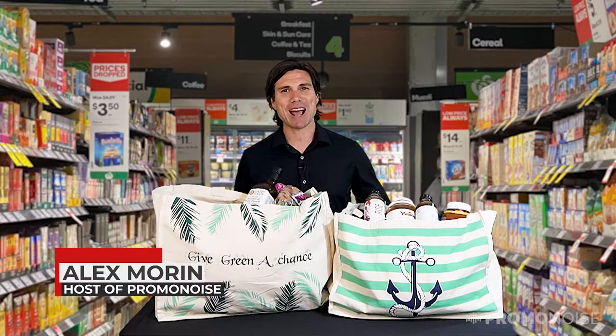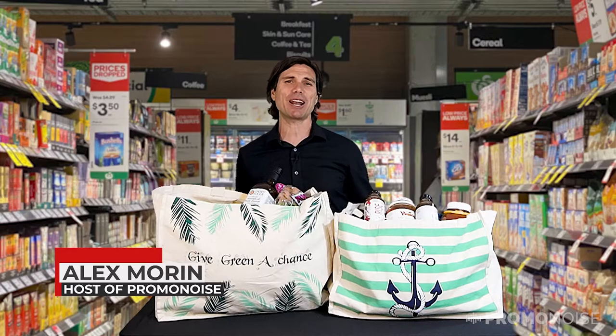Welcome to PromoNoise. I'm your host Alex Morin, and this is a tote — a truly exceptional product you are going to love.